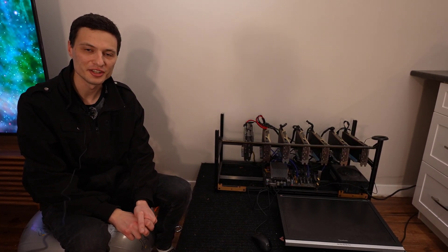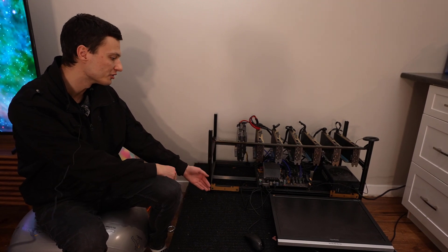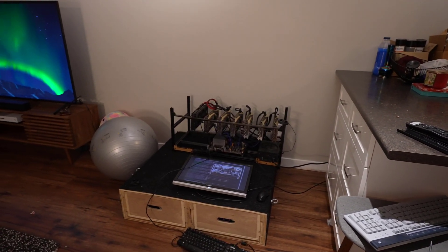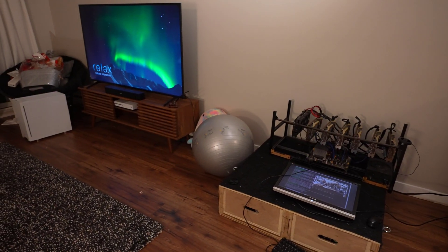Hey guys, how's it going? Today I'm going to be demonstrating this highly efficient video card crypto mining rig I built over three years ago. It's currently being used to heat up this two story house in Vancouver which is about 2,000 square feet in size. And you can see in this thermal imaging where the core heat is being generated.